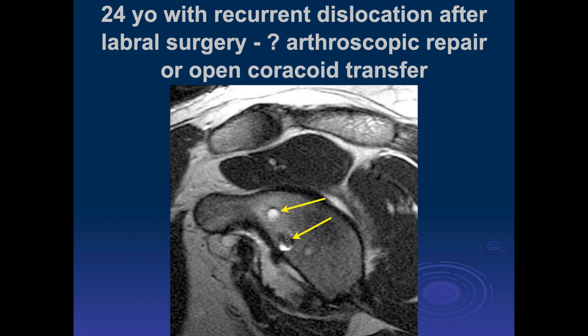Once you have a Bankart repair, it is probably best to go ahead and do an open procedure with coracoid transfer — a Bristol procedure or Latarjet. We'll talk about the difference between those probably next time.